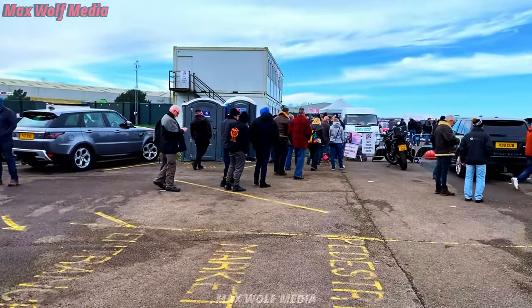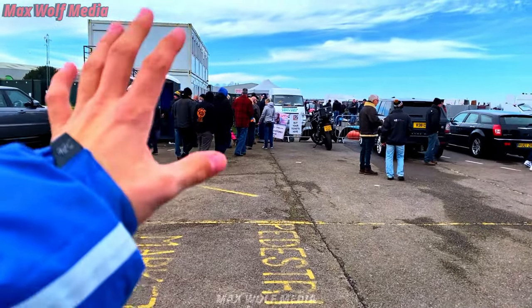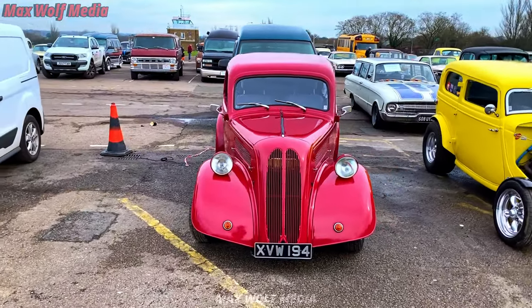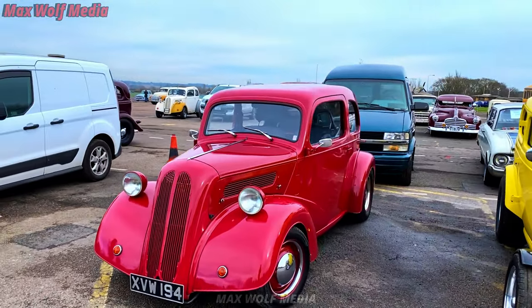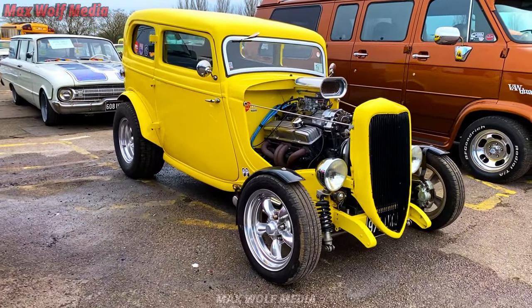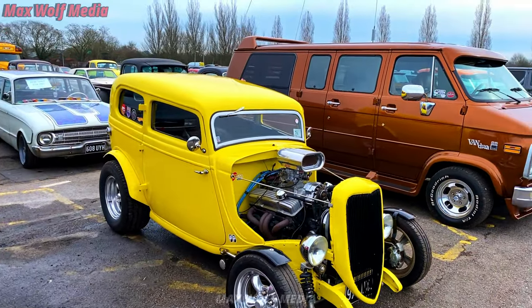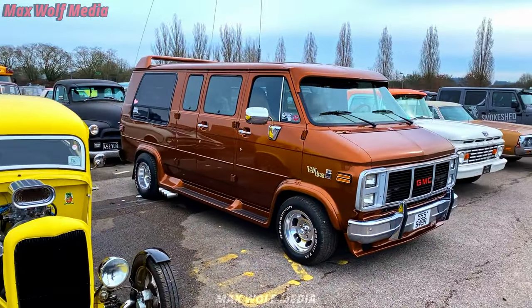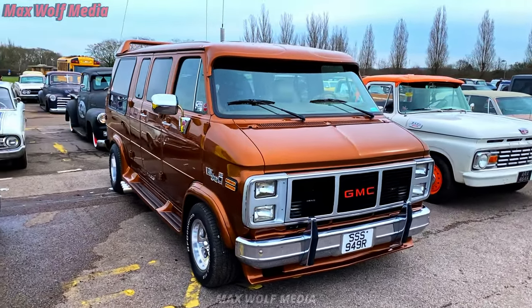There's a huge queue getting in to the actual auto jumble and stuff, so we're going to walk around the cars first. There are some very, very nice cars here. Starting off, we have Nick's Hot Rod here — check his channel out. I saw him over there filming; he will have caught everything coming in and leaving, always getting good footage.